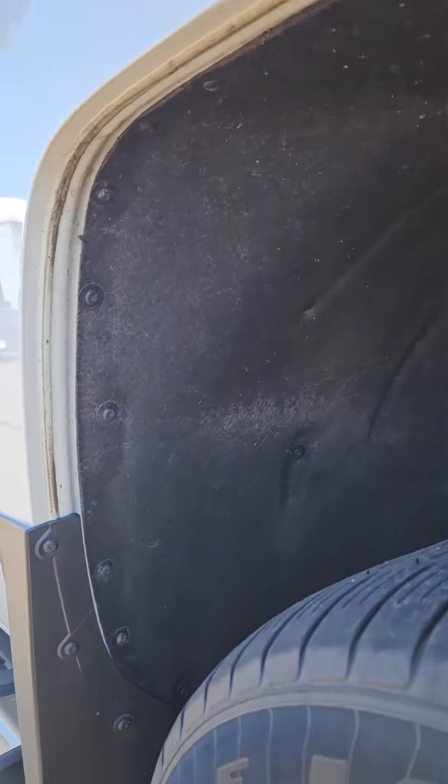Here are the wheel wells. Looks like some dirt — no rust, just dirt.